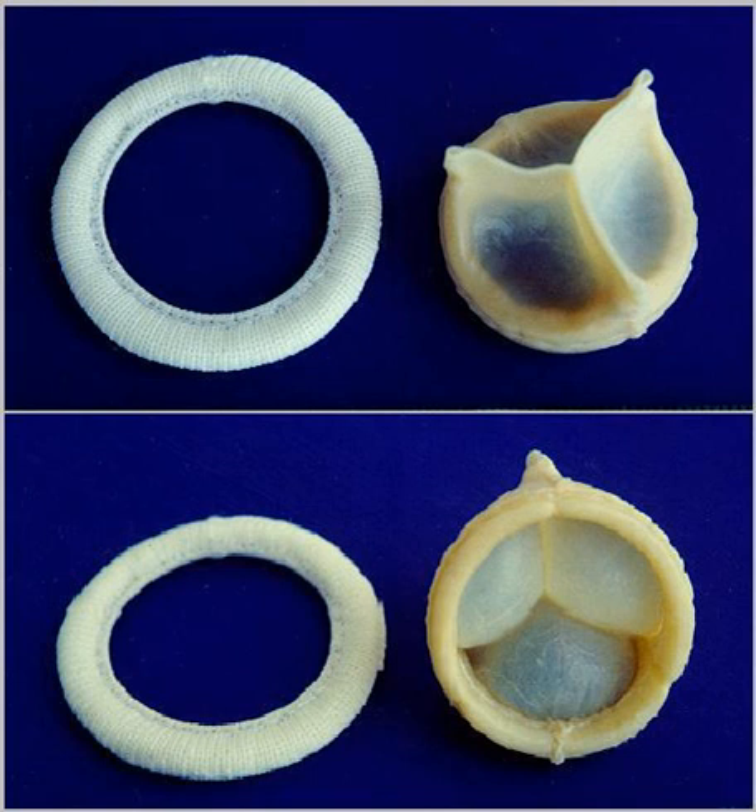Research has not yet reached the stage of clinical trials. Various biomaterials, whether they are biological, synthetic, or a combination of both, can be used to create scaffolds, which when implanted in a human body can promote host tissue regeneration.